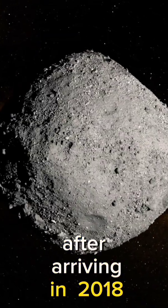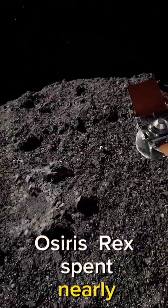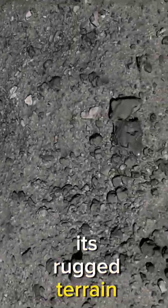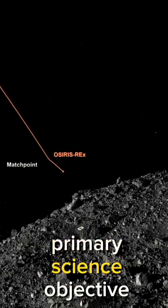After arriving in 2018, OSIRIS-REx spent nearly two years orbiting Bennu, mapping and studying its rugged terrain before carrying out its primary science objective.